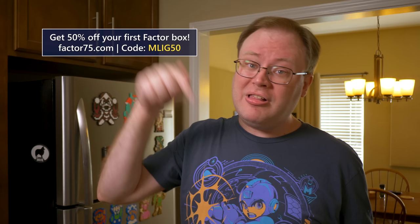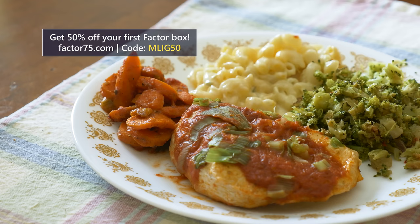And it has you eating more like you ought to compared to fast food. So yeah, head to factor75.com or click the link below and use code MLIG50 to get 50% off your first factor box.